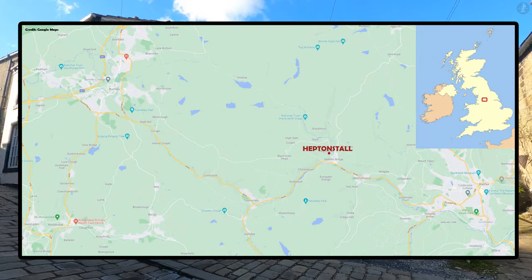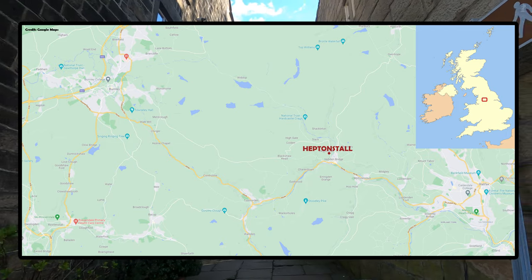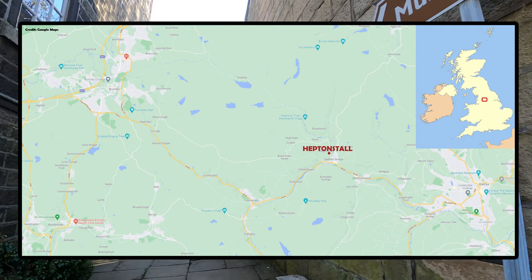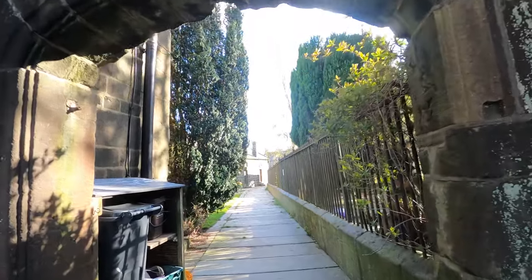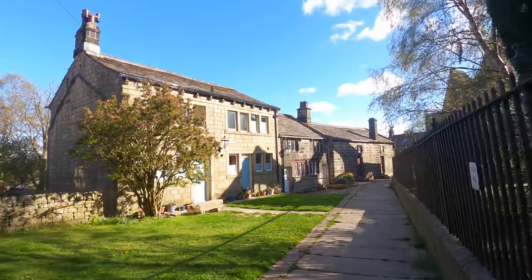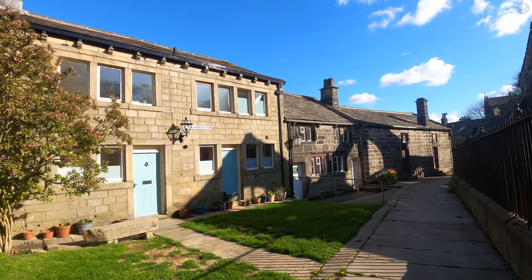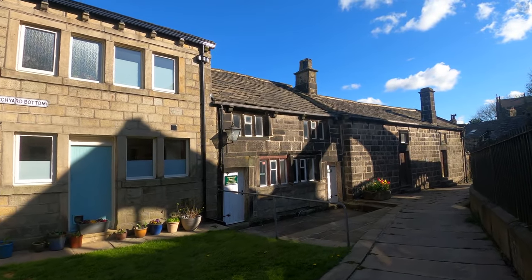Looking at this map, we can see that Heptonstall is located about 11 miles away from Burnley, while Hebden Bridge and the rest of the narrow Calder Valley lie directly below the village. Located high up on top of the banks of the Calder Valley, Heptonstall isn't always the easiest place to reach, but much of its history can be learned about in the small village museum on Churchyard Bottom, a quaint lane that spurs off Town Gate.